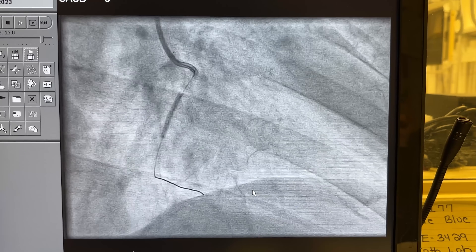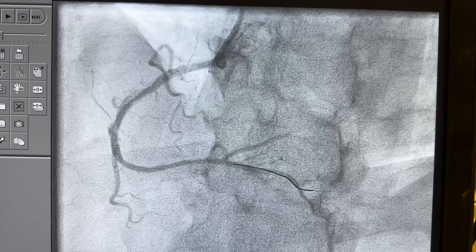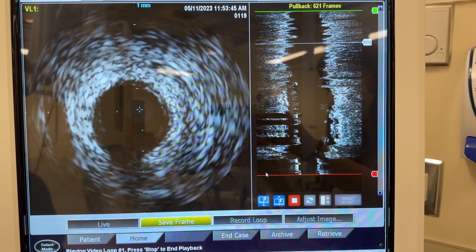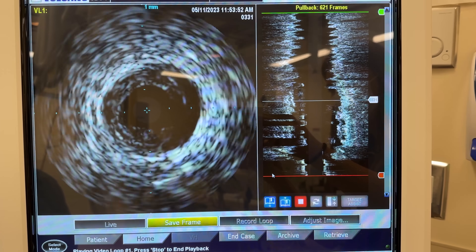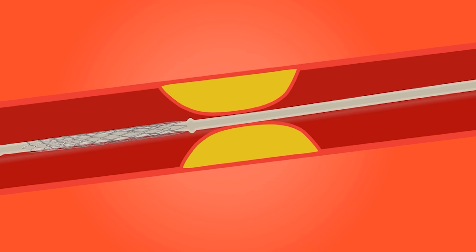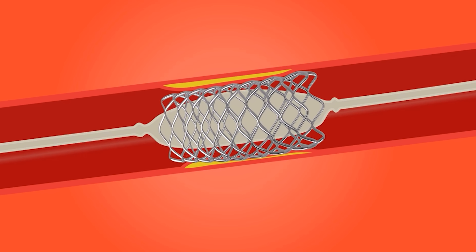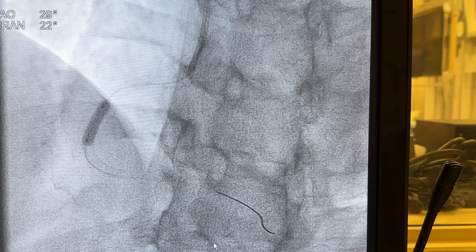Now Dr. Bakar gently pushes the guide wire through the blockage and uses a balloon to break up the plaque. Just by doing that, there's now blood flowing through the artery again, but it won't stay open on its own, so he needs to insert a metal stent to hold it open. But first, we get to use the intravascular ultrasound. This technology is so cool — it's definitely the tiniest ultrasound I've ever seen. So small that it can go inside the artery to measure the diameter to help Dr. Bakar choose the right stent. This is what a coronary artery stent looks like — it's a mesh made out of metal that's placed on top of a balloon. When the balloon gets inflated, the stent gets pushed open against the wall of the artery. I just can't get over how tiny this stent is — it really gives you a sense of how small our coronary arteries are.